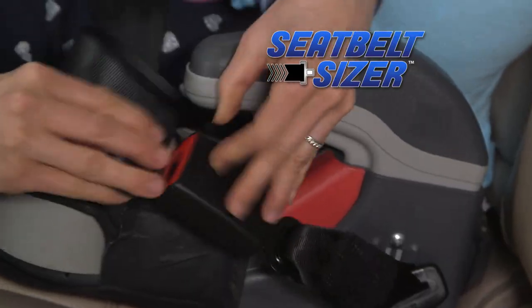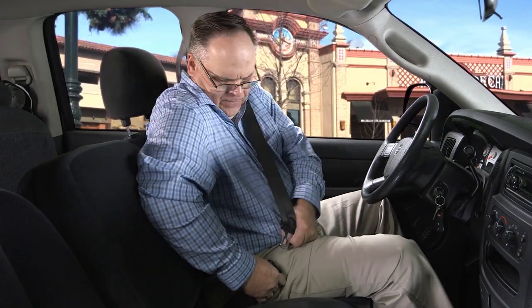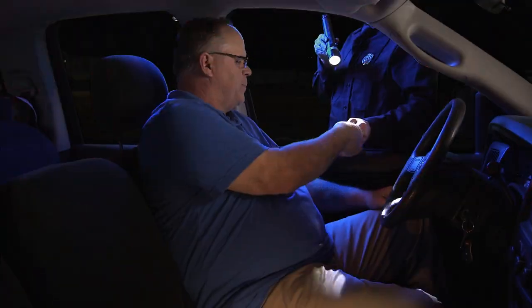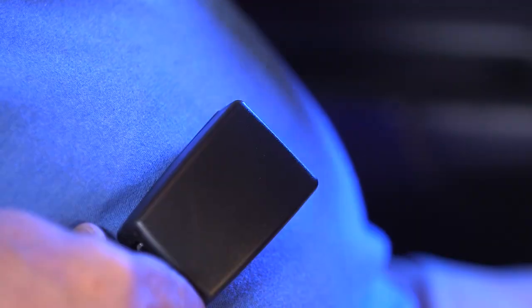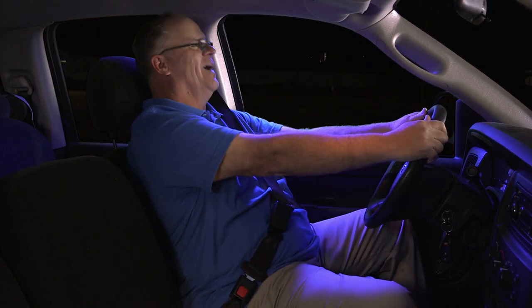With just a click, it does the trick. These days, not wearing your seat belt is against the law in almost every state. Don't let discomfort cost you money. With Seatbelt Sizer, you'll be sure to click it so you can avoid that ticket.